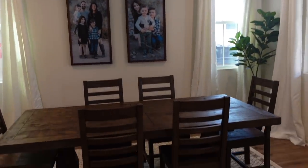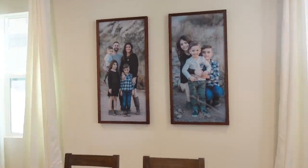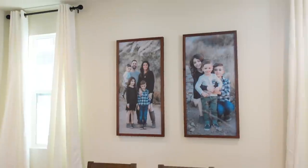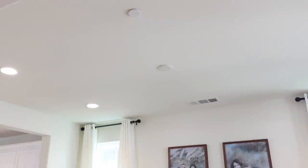I am obsessed with how this turned out. It looks so good with the pictures there. And then we just need to hang the chandelier, so it's coming along.